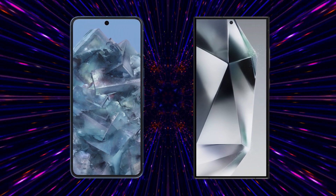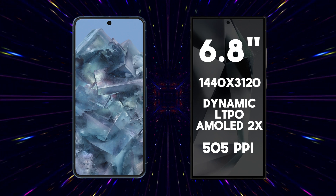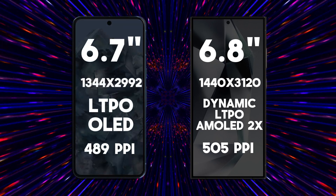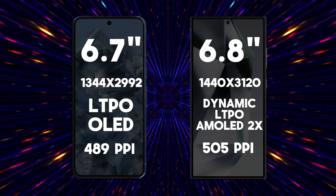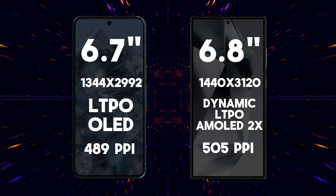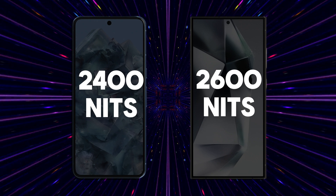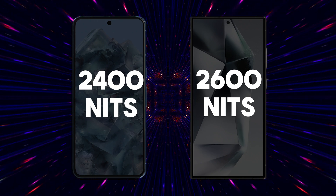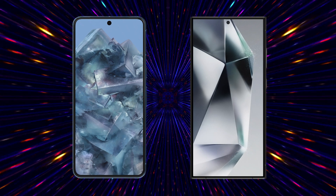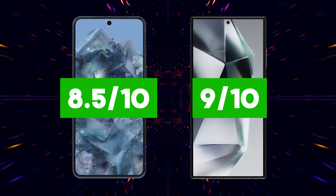Moving on to the screen, the S24 Ultra features a 6.8-inch dynamic LTPO AMOLED 2X display with a resolution of 1440 by 3120 pixels and a pixel density of approximately 505 ppi, while the Pixel 8 Pro comes with a 6.7-inch LTPO AMOLED display, slightly smaller than the S24 Ultra. The resolution is 1344 by 2992 pixels, resulting in a pixel density of around 489 ppi. Both have a 120Hz refresh rate and support HDR10+. In terms of brightness, the S24 Ultra has an impressive maximum brightness of 2600 nits, and the Pixel 8 Pro has a maximum peak brightness of 2400 nits. Our ratings for the screen are Samsung S24 Ultra 9 out of 10, Google Pixel 8 Pro 8.5 out of 10.